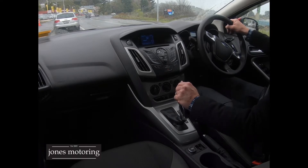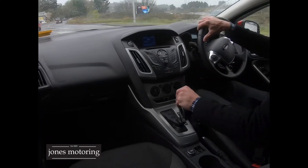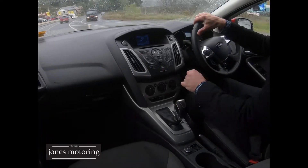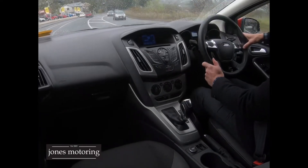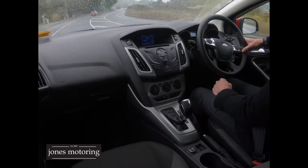It's due for service at 90,000 Ks. Ford service history. There's a spare wheel in the boot, plus jack and tools. It's a very, very smooth drive.